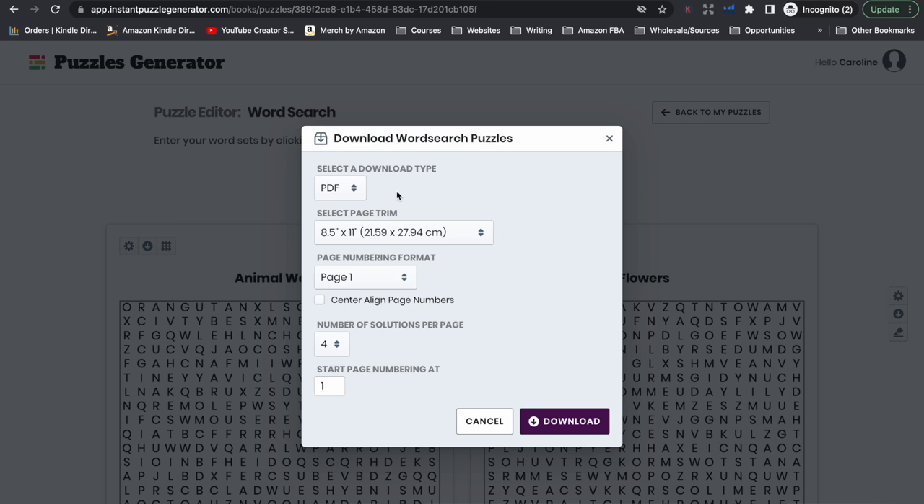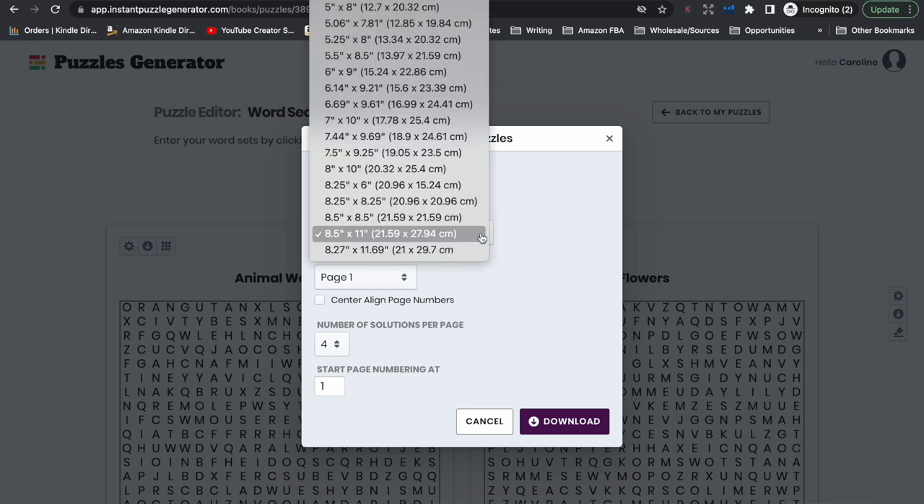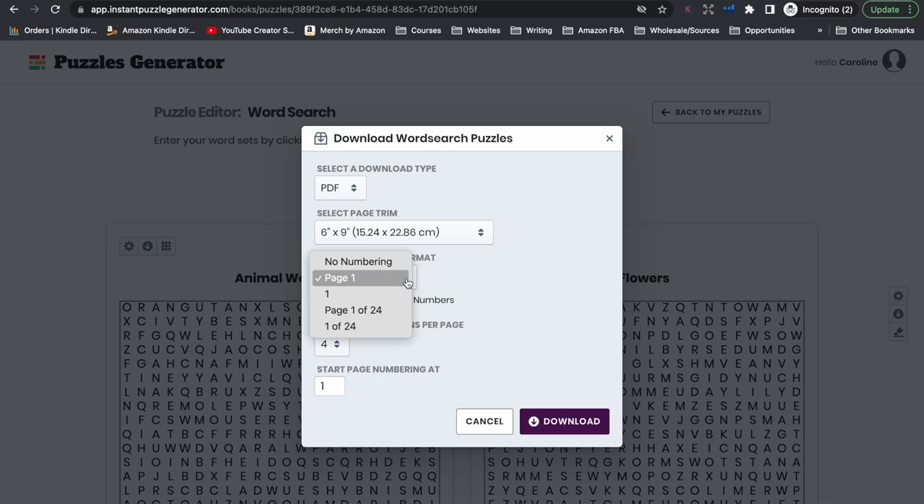I'm just going to download as a PDF. This gives you the option of what size to download the file — you can download it as any size that Amazon KDP provides. I'm going to set it as a 6x9. You can adjust your page numbering formats here and whether you want the page numbers center aligned. This adjusts how many solutions you have per page. I would not suggest having just one solution per page because that will increase the amount of pages in your book and the printing costs, which means the royalty you make is going to be less. I would suggest having four solutions per page.